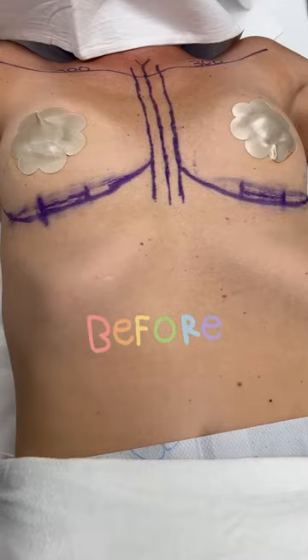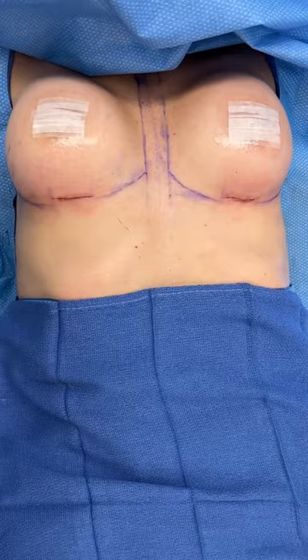You can see those scars are just big enough to put the implants in through them. And now here she is an hour and a half later. I used Mentor Smooth Round 300cc silicone gel-filled implants.